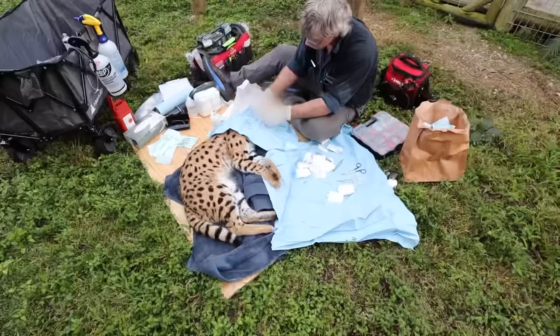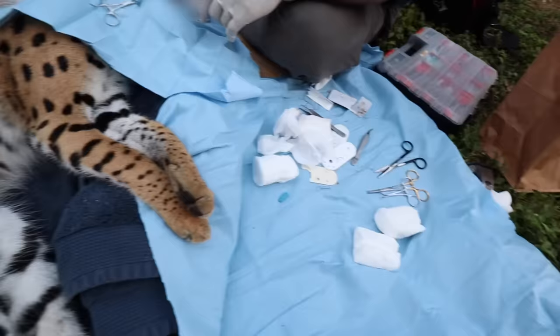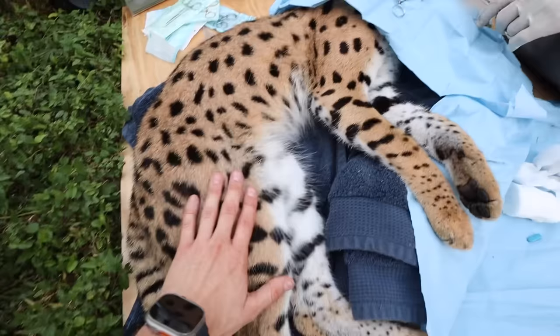We've got pretty much everything done now. Doc is suturing up the ears — the ears are nicely drained. You can see we've got our sterile area all ready. Chong Man is doing all right — nice and calm, nice and sedated. He's not going to remember any of this, but this is the lifestyle of having these animals and taking care of them.